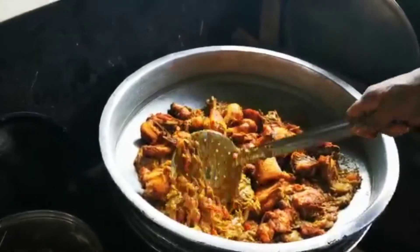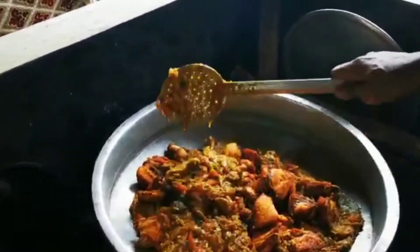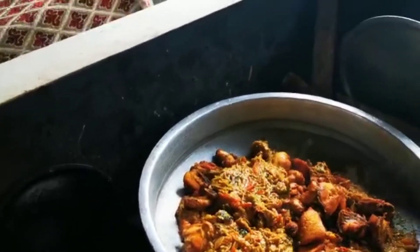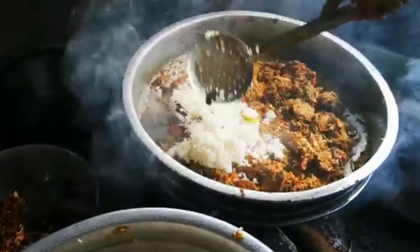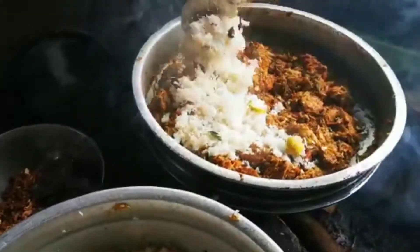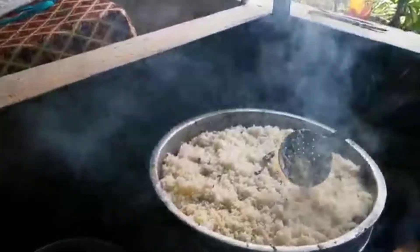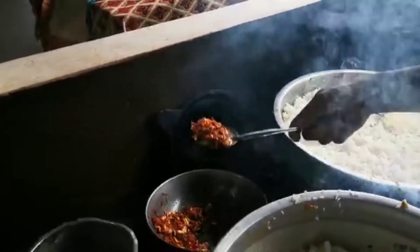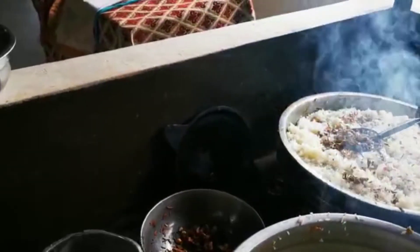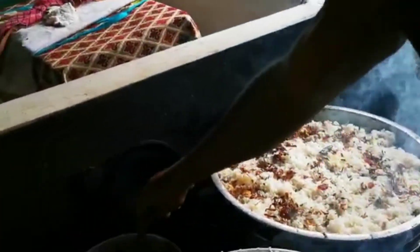Now we will add a whole chicken and add a masala on it. We will put a little bit on it. Now the way we put a little bit on it — since we have put a little bit on it. This is how we put it on it.